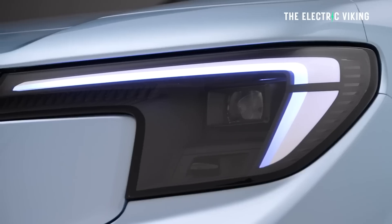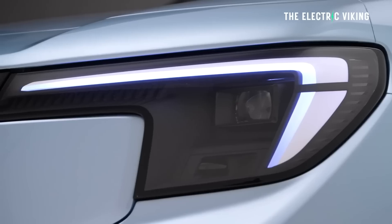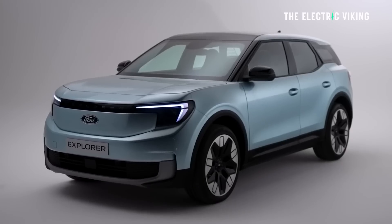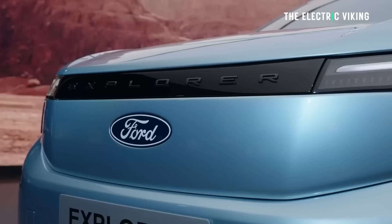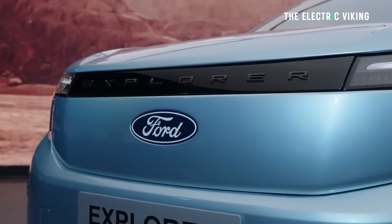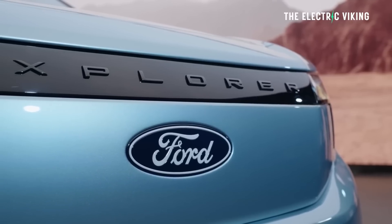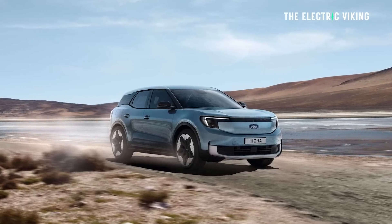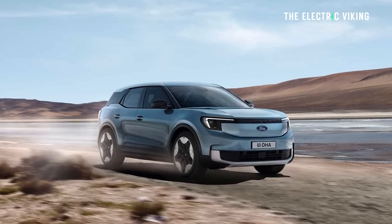Your average European driver wouldn't know that this is actually an ID.4 reskinned to be a Ford Explorer. Ford avoids the ID.4's curves for a much tougher, square look that better fits with the Explorer name. There are subtle styling references to the North American Explorer, including the C-pillar treatment and the design of the rear lights. This car is a little confusing because people used to think of the Explorer as a plug-in hybrid, which it is in some countries.